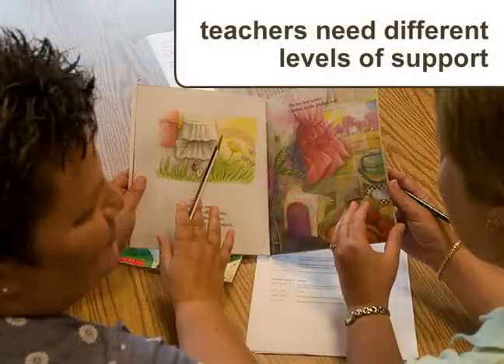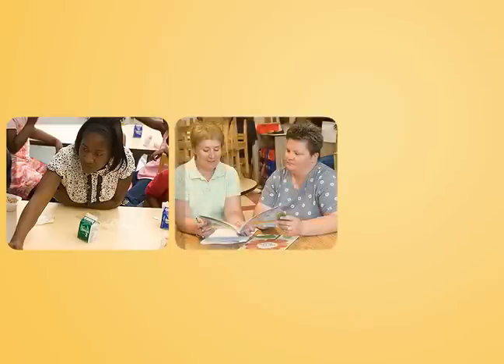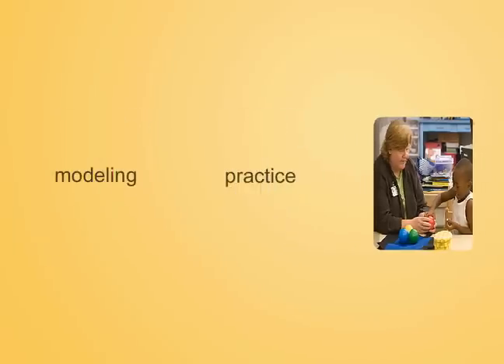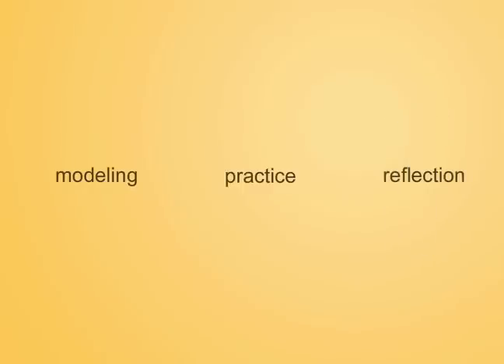Teachers need different levels of support to use interactive and dialogic reading techniques effectively. Some teachers are naturals who take to these methods readily. Others will need lots of preparation and practice. Most teachers need support to better understand how to use dialogic reading prompts that help students take an active role in the storytelling process. Reading specialists and coaches who teach these techniques to teachers often use modeling, practice, and reflection to help teachers get comfortable with interactive and dialogic reading.